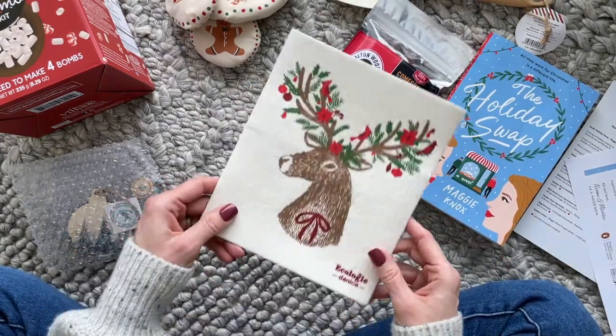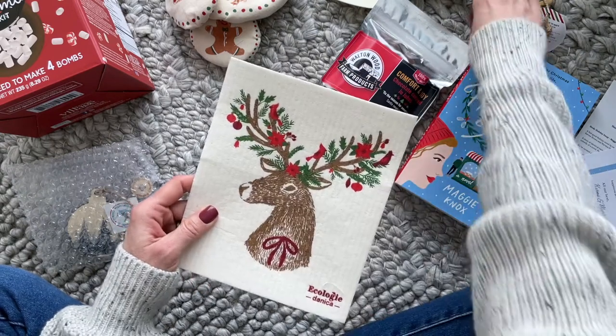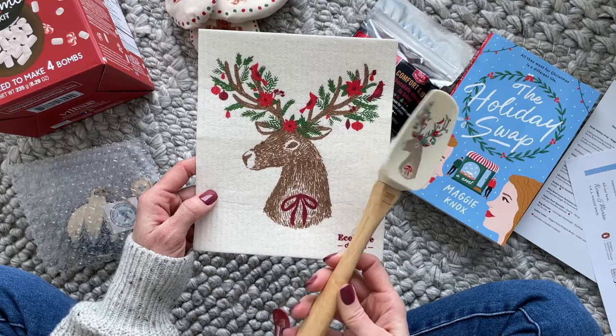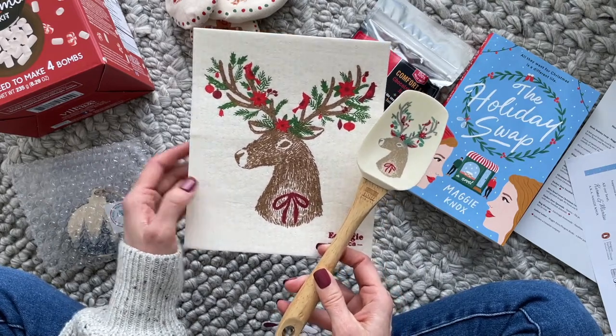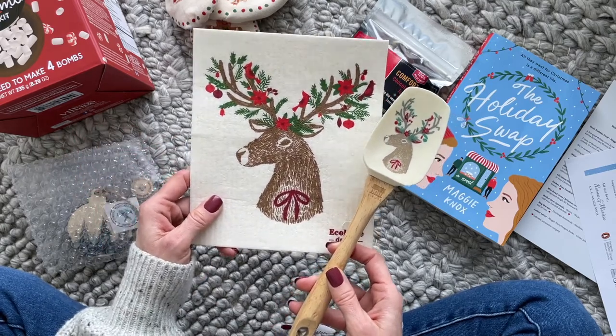Then we have this Swedish dishcloth, and look — it matches this perfectly. We also have a spatula. I love that they're both festive. I might actually tuck these away for next year and they'll be just as much fun when I pull them out of my Christmas box then.